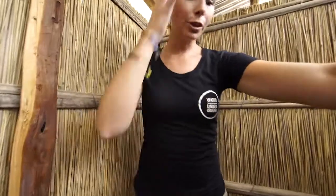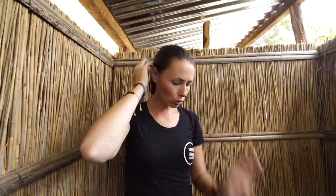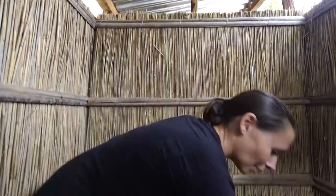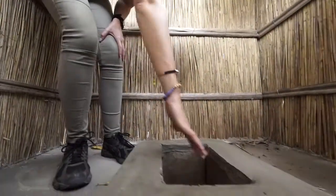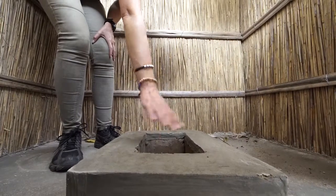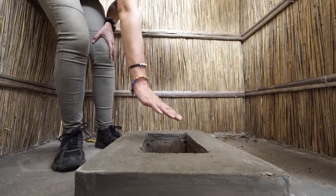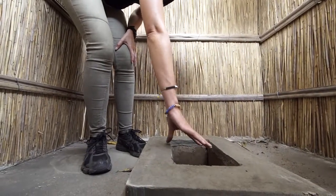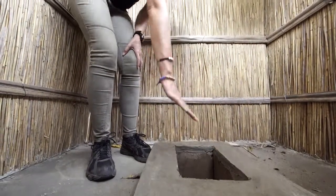Regular latrine. What they will be putting here very soon on all of these latrines are covers. They are still being made at the moment — cement covers with a handle which they can use to cover the opening, so that no flies get inside, because flies are another big problem with pit latrines. We've got them to construct a lid to nullify that problem.